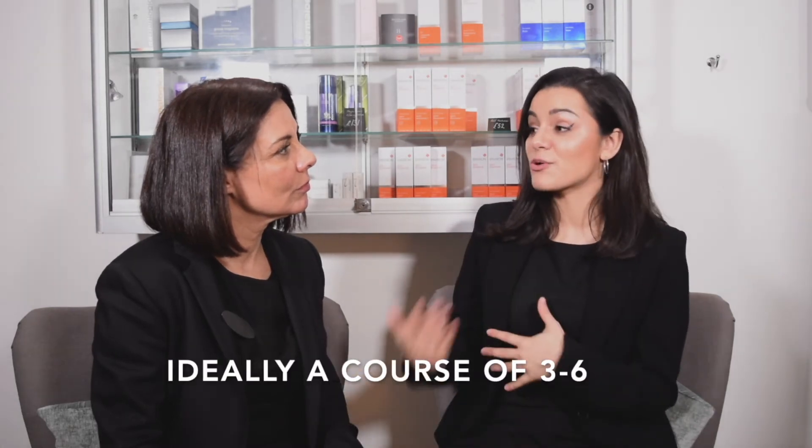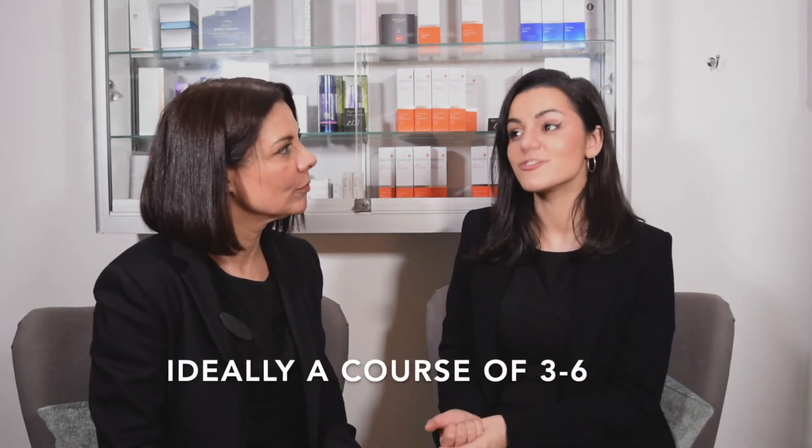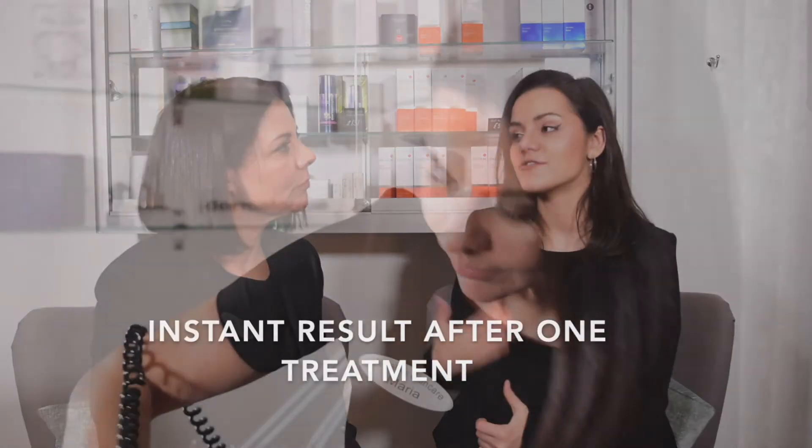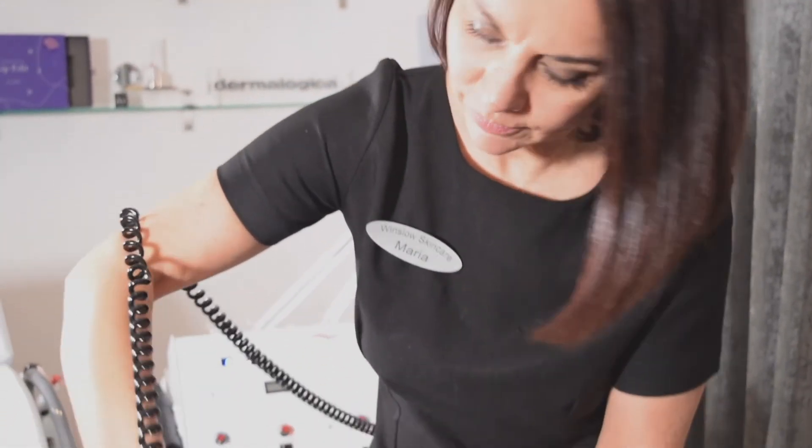In terms of the course, I would say ideally you need to have a course of three or six microdermabrasion treatments to really see that full result. You do see a result after one, but ideally you need a couple of treatments to really exfoliate the skin and get down into those deeper layers where you're really going to see the main difference.